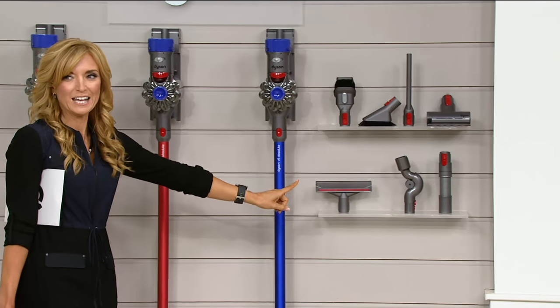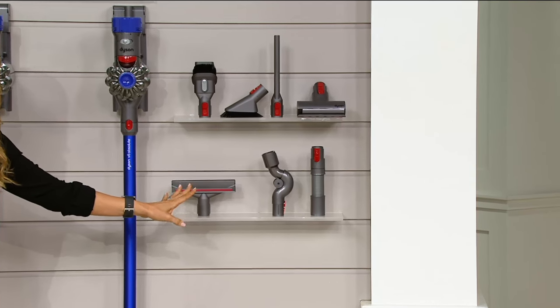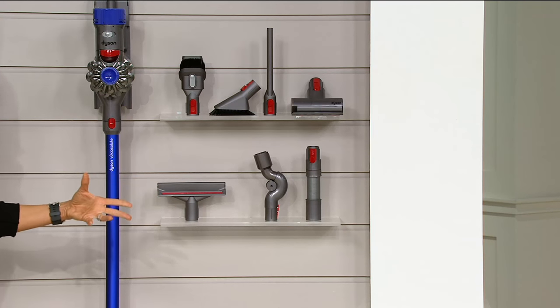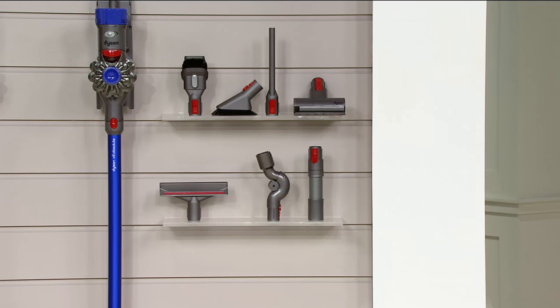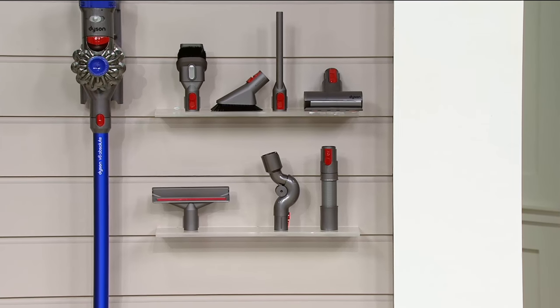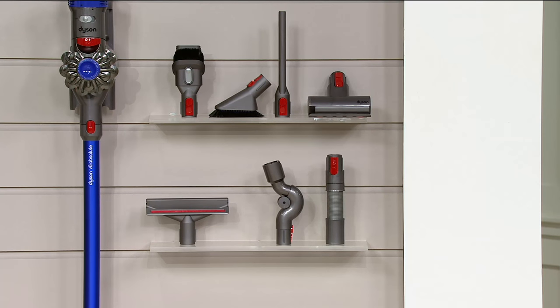That's not how QVC rolls, because we're giving you bonus attachments in addition to the ones that you typically get with the purchase of the Dyson today. It becomes not just the most powerful vacuum you'll have in your house, but the most versatile. Now you can take those tools into nooks and crannies in areas that probably haven't even seen the light of day in a decade or more. Here is what it looks like.